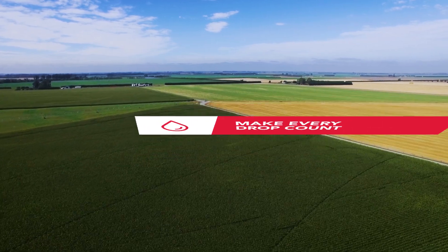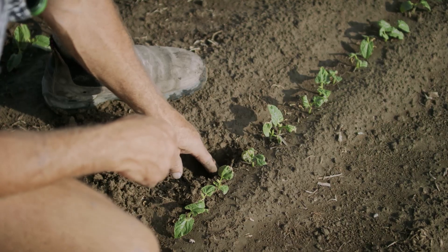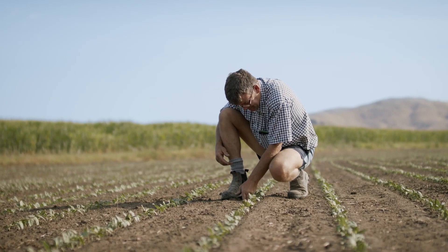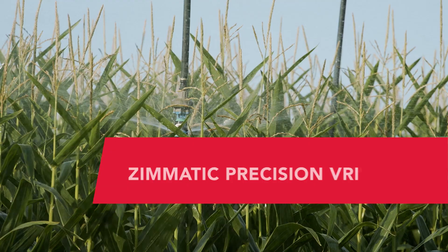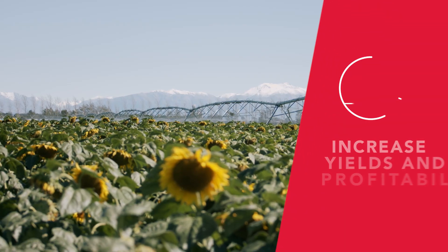Zimatic is at the leading edge of irrigation technology to support farmers and growers everywhere. Through our unique precision variable rate irrigation system, we help you get water to where the water is needed.